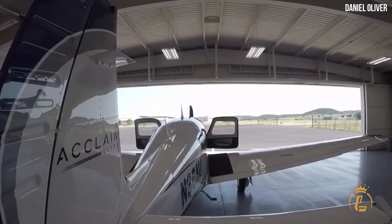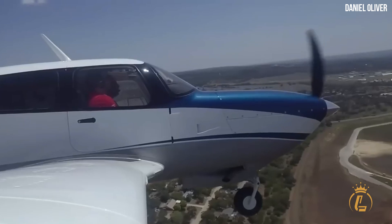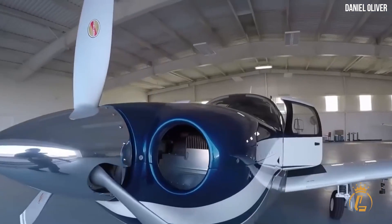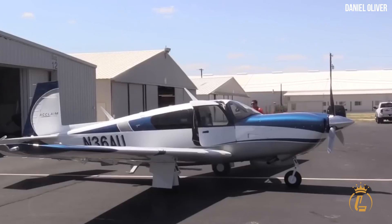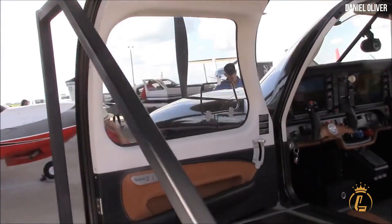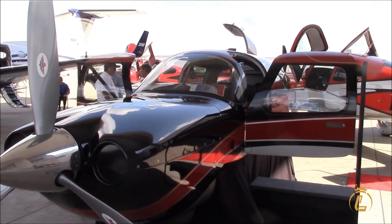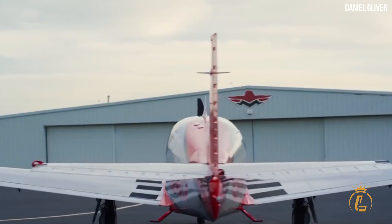The Mooney M20V Acclaim Ultra was built from the ground up to be among, if not the best, personal transport aircraft in the world. Possessing all the qualities necessary for a vehicle that can swiftly cross enormous stretches of terrain, you can choose from options like air conditioning, extended range tanks, supplemental oxygen, or full airframe de-ice to ensure you arrive at your destination feeling fresh and prepared.